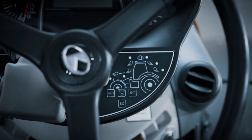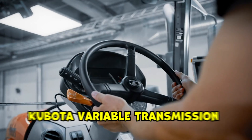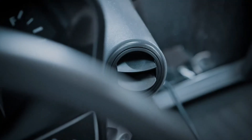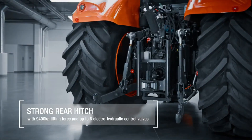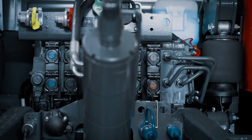A standout feature of the M72 Series is the Kubota Variable Transmission, which delivers an infinite number of speeds, allowing operators to find the perfect speed for each task. The tractors also come with an auto mode that automatically adjusts the engine and transmission according to the load, enhancing fuel efficiency.